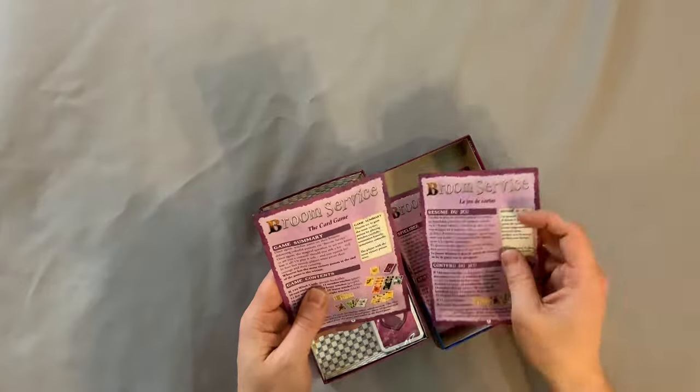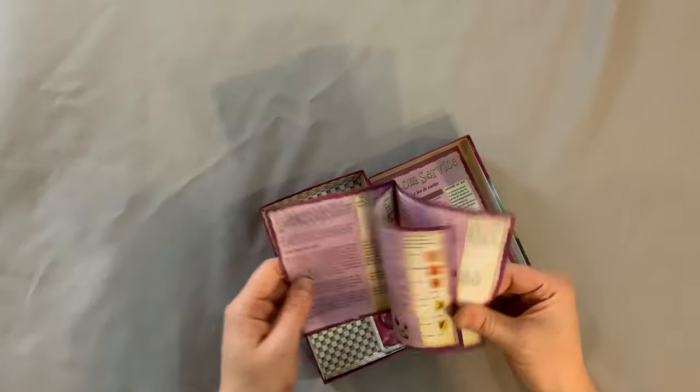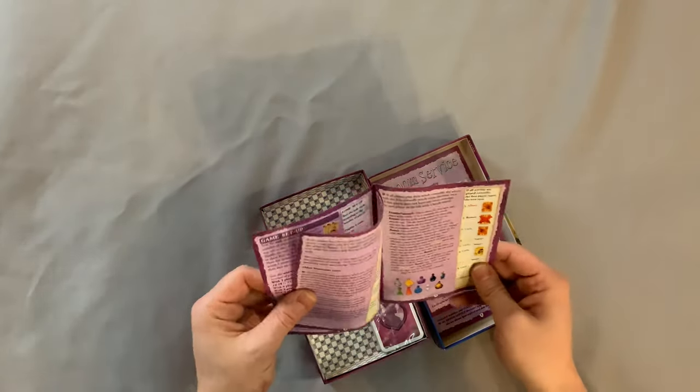Numerous different copies of the rule booklet. Show me what I want to see — yes, an English one. Beautiful. It is 8 pages, double-sided, full color.